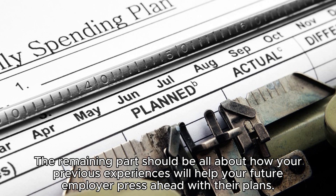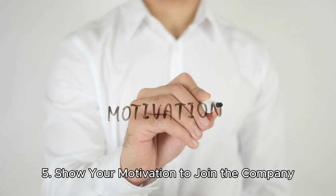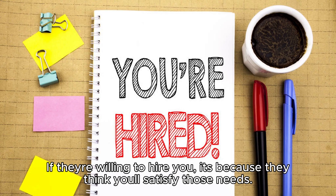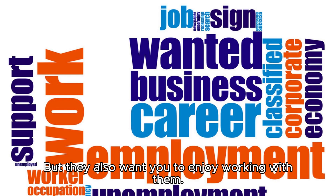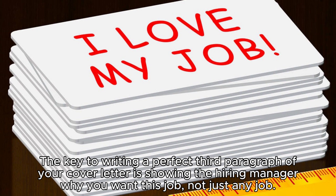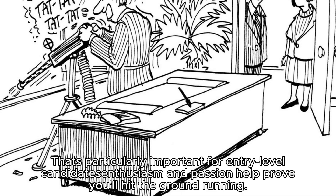Step five: show your motivation to join the company. The remaining part of the body should be all about how your previous experiences will help your future employer move forward. Employers want you to enjoy working with them so they know you're more likely to stay longer. Show the hiring manager why you want this specific job — not just any job. That's particularly important for entry-level candidates. Enthusiasm and passion help prove you'll hit the ground running.